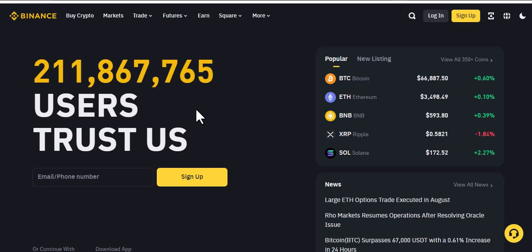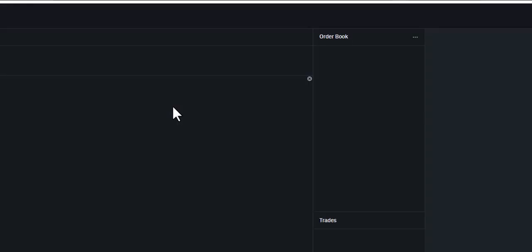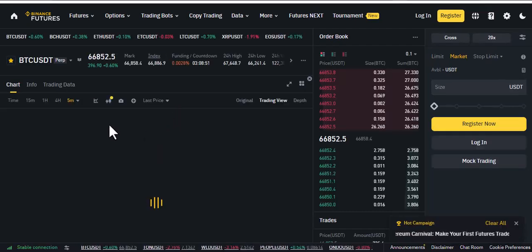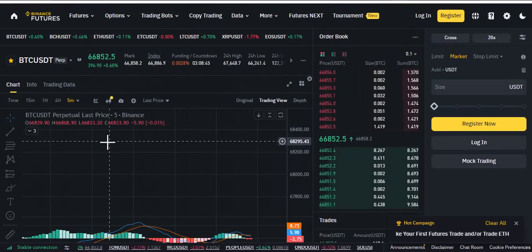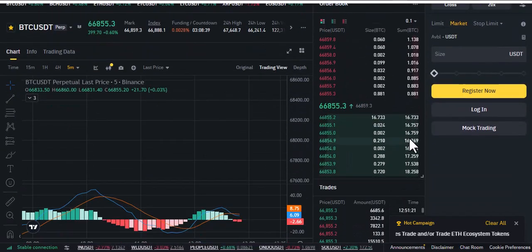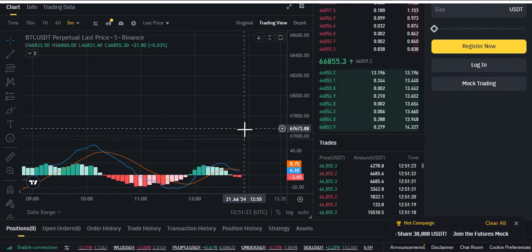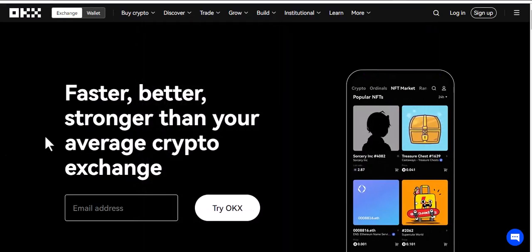If you want to do futures, Binance is also another exchange you need to use. BTC/USDT is something you can equally use for futures trading, similar to derivatives. The interface is user-friendly, and you can explore and use it easily. So I use Binance to hold coins and to do futures trading.